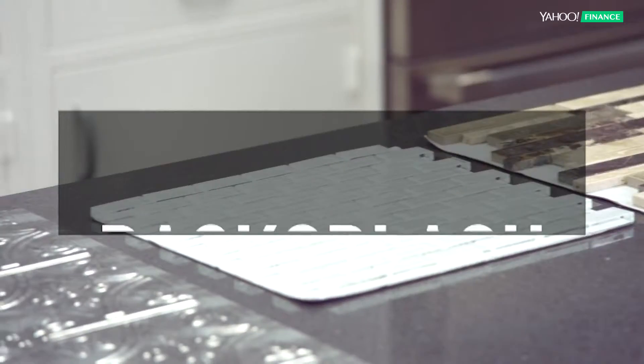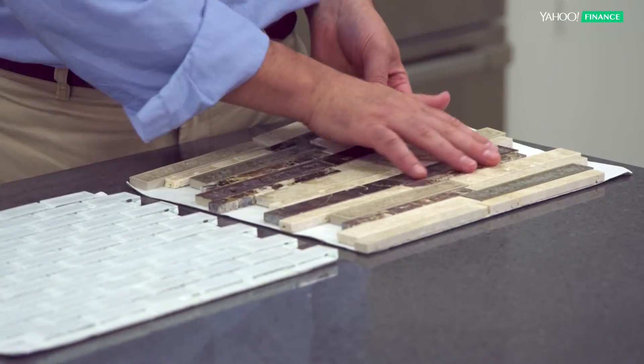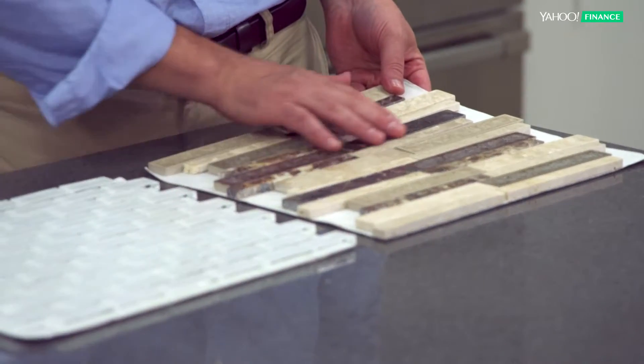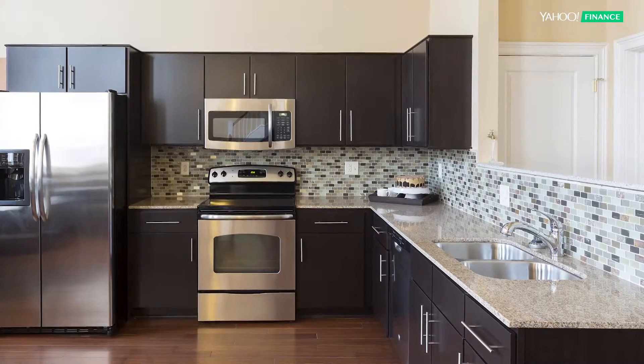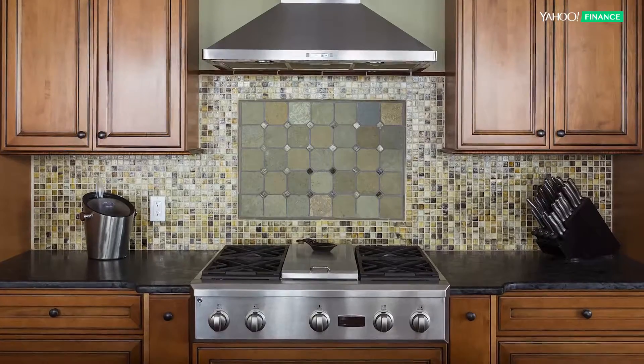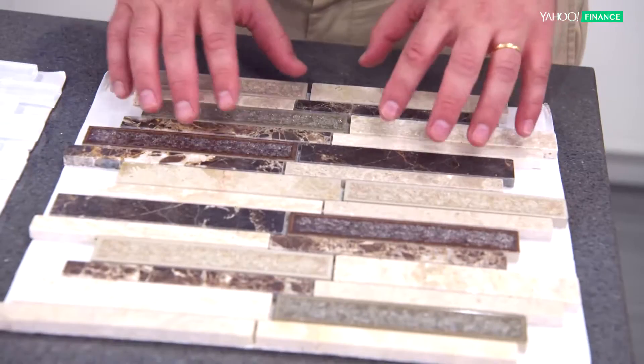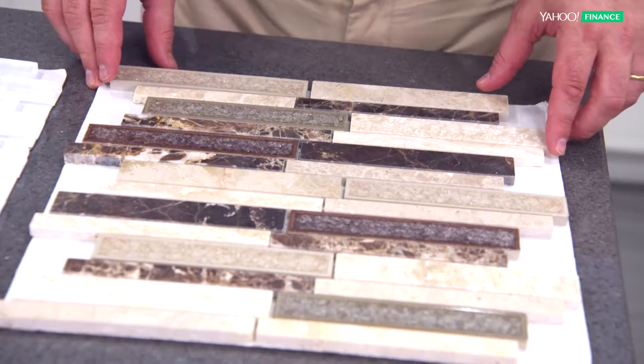Let's talk about backsplashes. Starting with a splurge, but a very smart splurge — this is a mosaic tile with glass and natural stone. You could spend as much as a thousand dollars doing the whole kitchen in this material, but if you just mixed it in around the sink or around the range, you could do it for a lot less. It really adds a nice touch of color and sophistication to the kitchen.